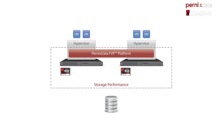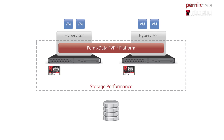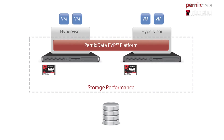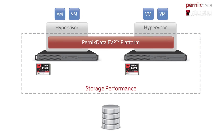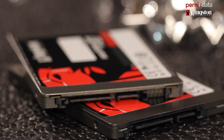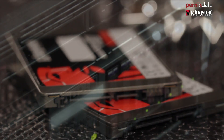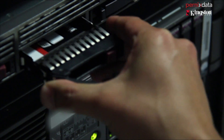We looked at several solutions that provided server-side caching. We looked at Atlantis Computing, Fusion I/O, as well as Pernix. In the end, we chose Pernix because we really liked how the software was architected. It operated at a host extension level, it leveraged our Kingston SSDs, and we didn't have to deploy a virtual appliance to manage the software or install any third-party HBAs into the servers.